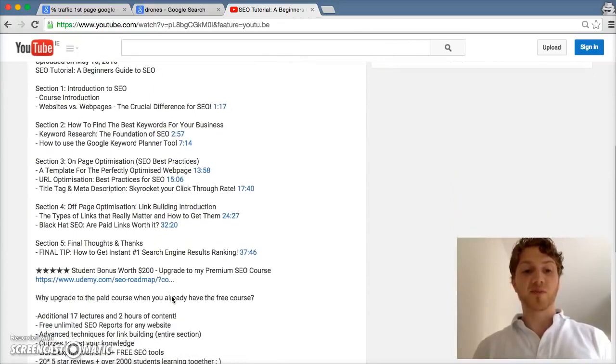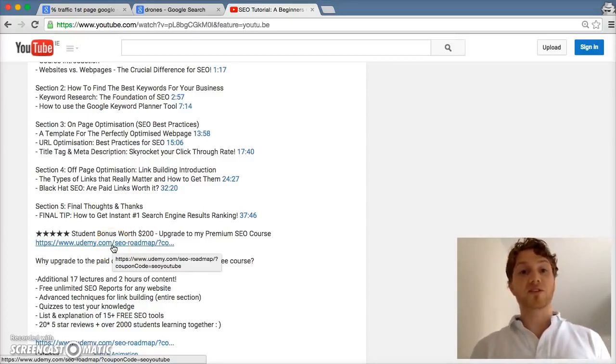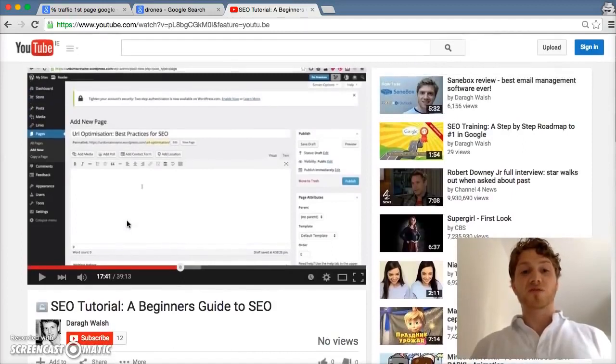Here's a quick tip: if you want to get through this course at twice the speed, you can set the playback speed and get through it in half the time. If you find this helpful and want to build on what you've learned, I've included a link to my premium SEO course in the description. There's no obligation, but there are two hours of additional lectures, unlimited SEO reports, quizzes, over 25 star reviews, and over 2,000 students.